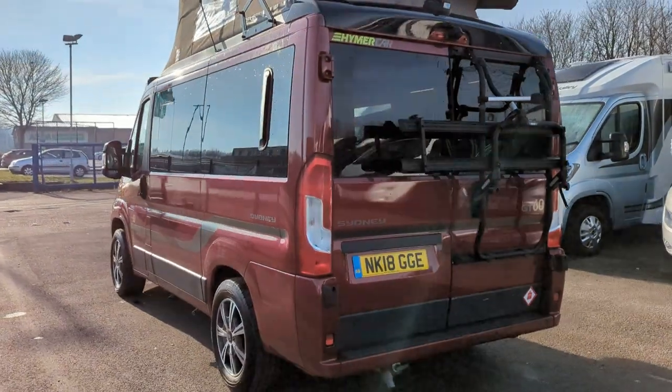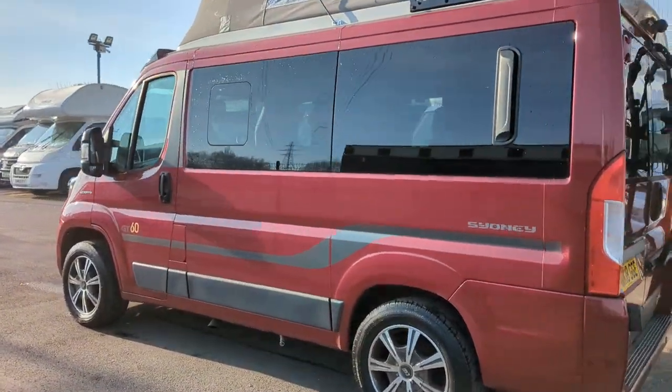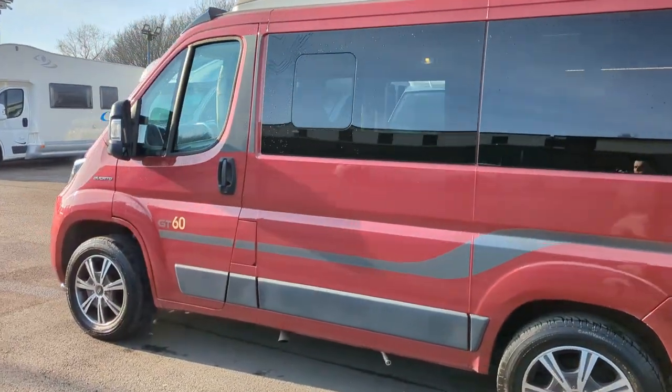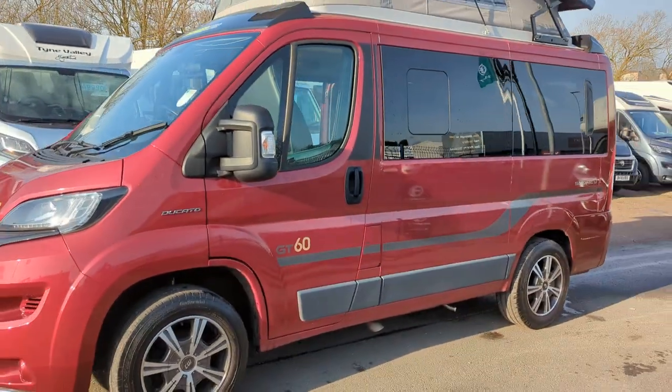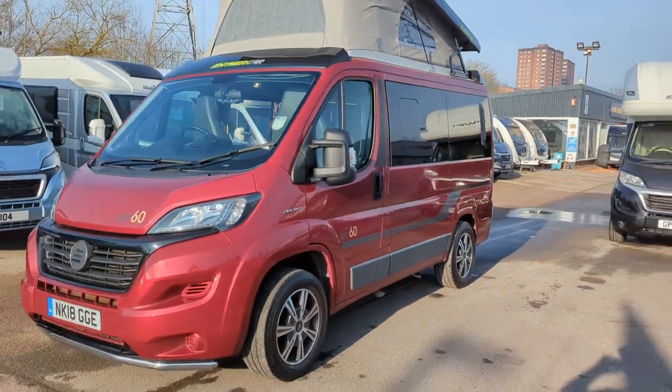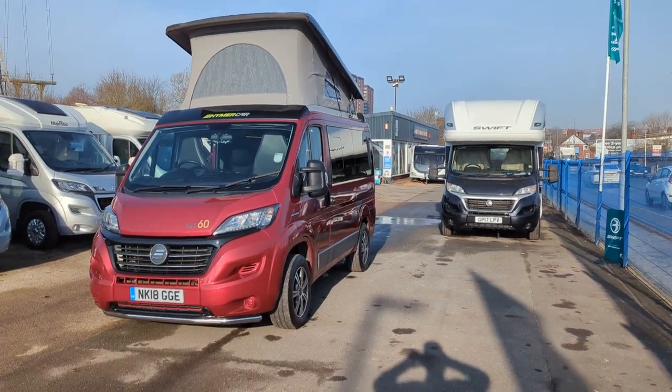Full 360. So this is the Hymer GT Sydney Limited Edition — it's available now at Lowen Roads. We have got photos on our Facebook with it all converted, popped up, popped down, bed in, bed out. Thanks for watching and always drop comments on what you think below.